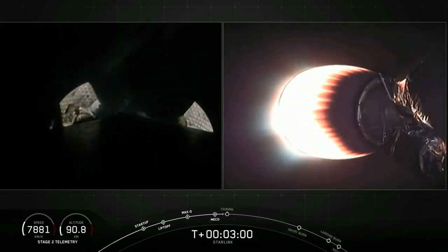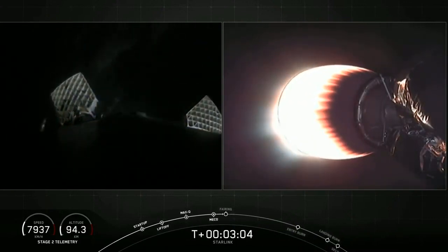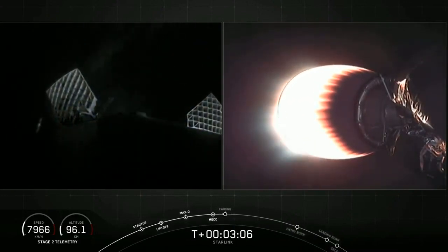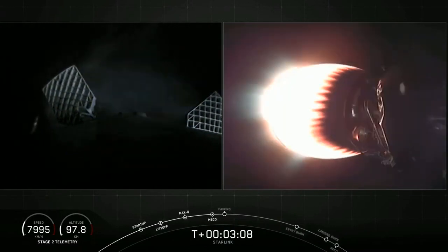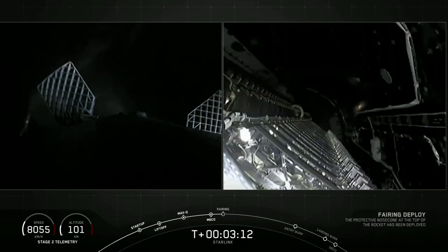First stage is on your left screen; on your right screen is the second stage with that MVac engine glowing bright red. On your left screen you can see those grid fins deploying on the first stage. Those grid fins help with control — and fairing separation confirmed.